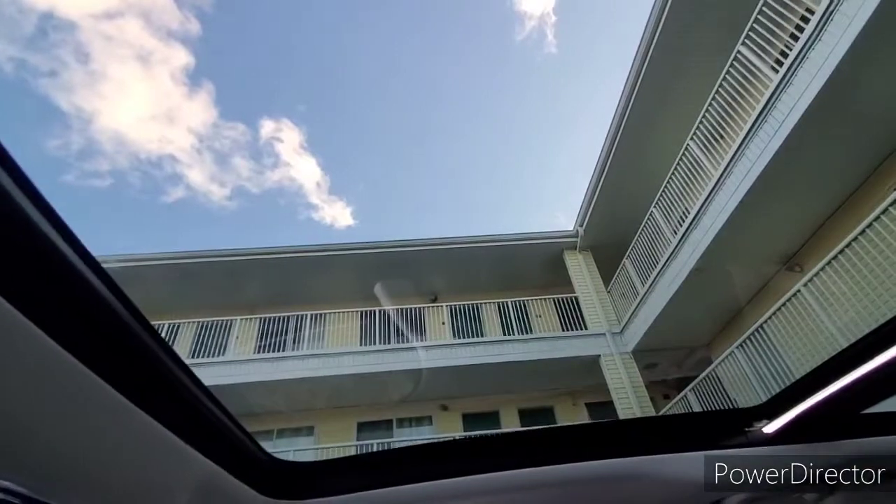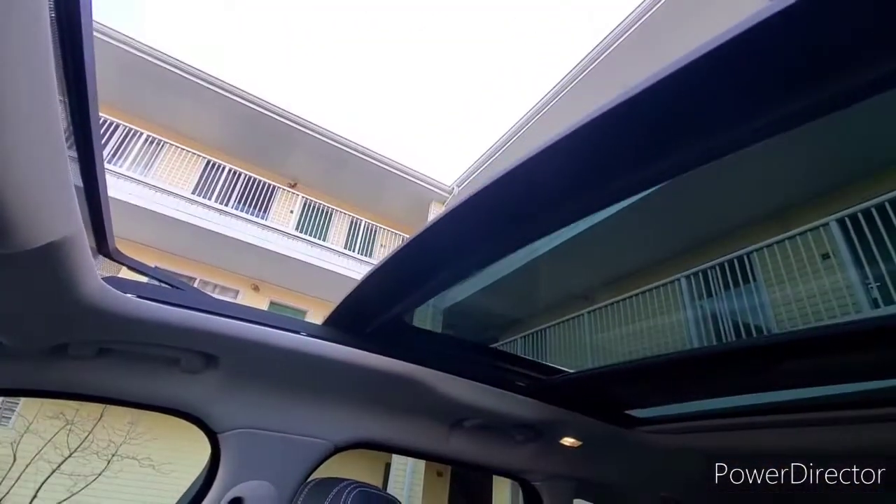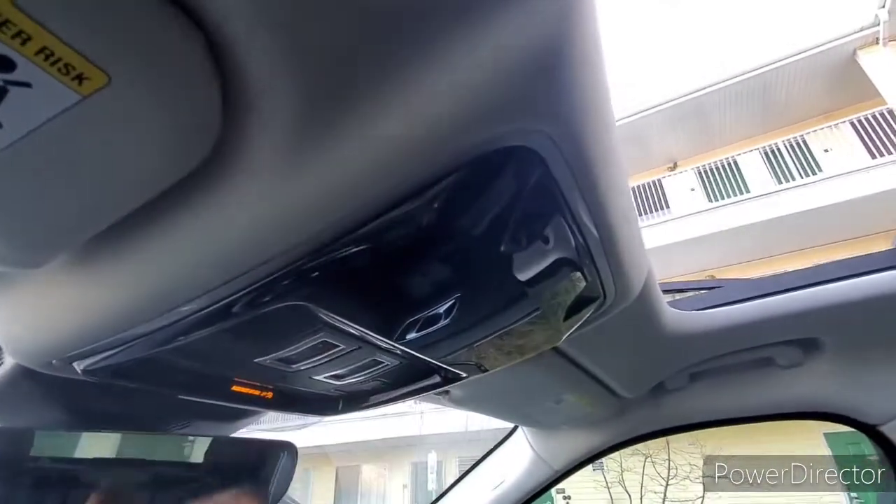We can go ahead and open the sunroof — let y'all check that out. There's a tilt, then it goes full open and slides back. Check it out — look at that, the whole ceiling is open!